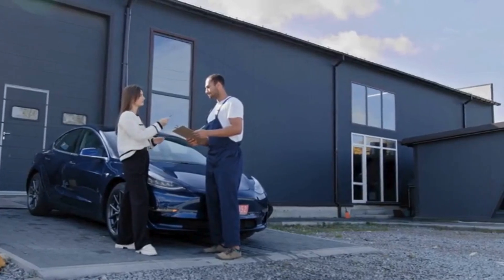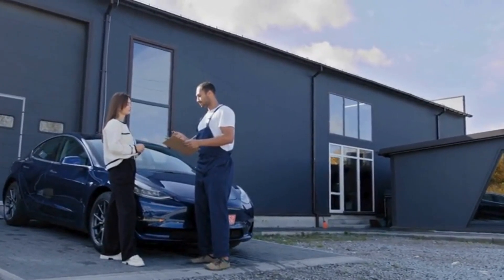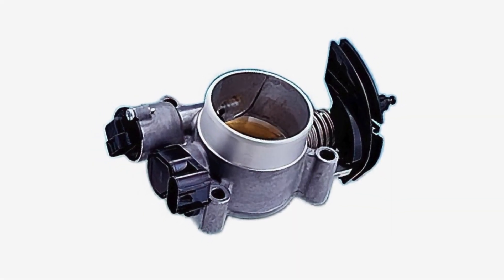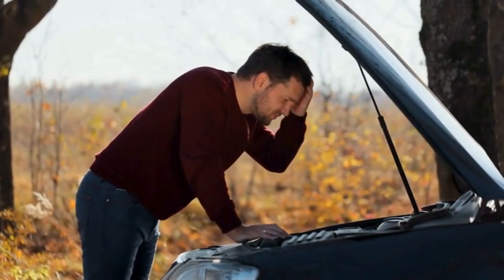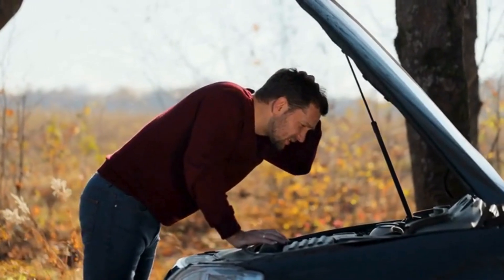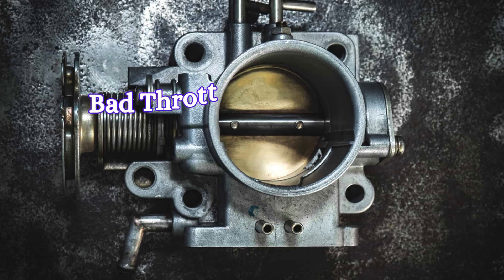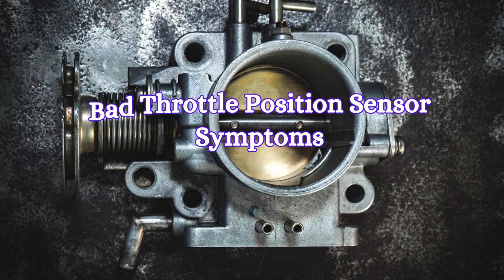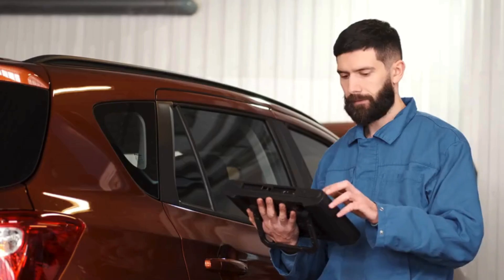Hey there car lovers! Welcome back to Mechanical Special, where we break down car issues and solutions to keep your ride running smooth. In this video, we will properly discuss the throttle position sensor. If you're noticing weird acceleration or your car's just not running the way it should, there is a possibility that your throttle sensor is faulty. We're diving into the symptoms of a bad throttle position sensor and some simple DIY fixes you can try at home. Let's get started.